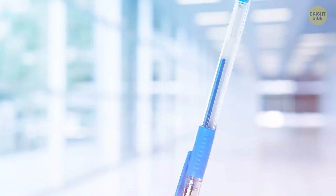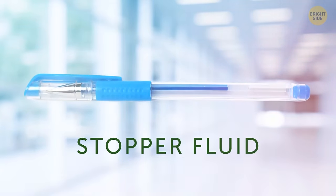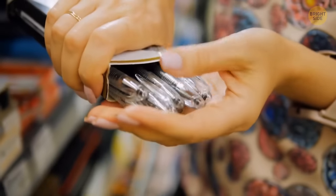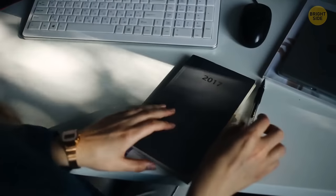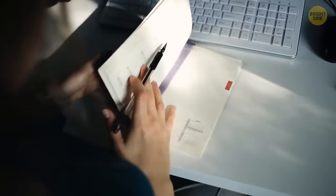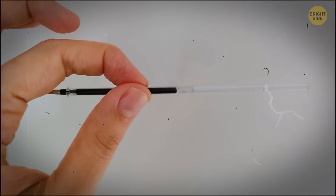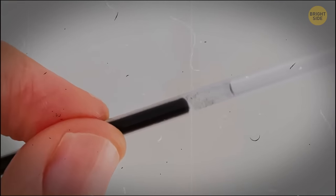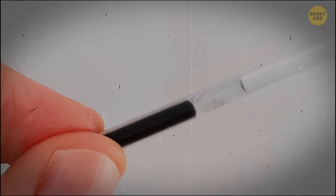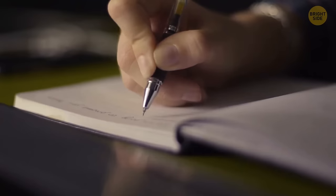Ever notice that layer of clear fluid in gel pens? It's called the ink follower or stopper fluid. The gel in such pens contains pigment particles dissolved in a polymer solution. The gel should be thick enough to keep the pigment particles suspended but also thin enough to flow onto the ball and then the paper. The main task of the stopper fluid is to be a barrier to prevent the gel from evaporating or leaking out. Without this transparent fluid, your gel pen wouldn't function. The fluid always stays in one position and doesn't get dissolved with the gel, move backward, or flow out of the pen.